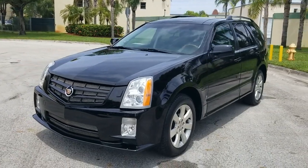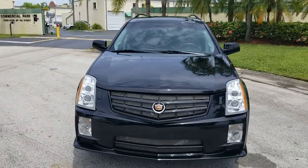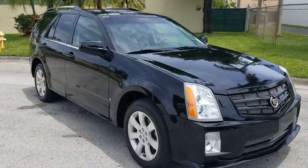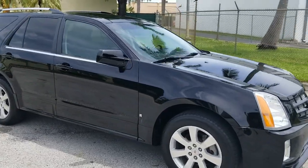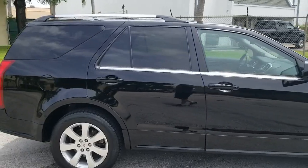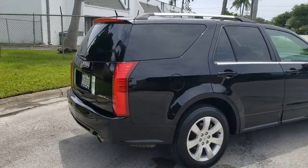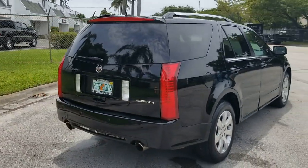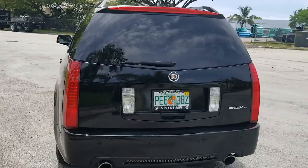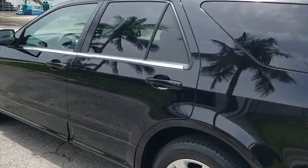Greetings from National AutoSail in sunny South Florida. This is a 2009 Cadillac SRX4 in beautiful condition, loaded up with navigation, sky roof, all-wheel drive — really in outrageous condition inside and out. It's black on black, which is a luxurious color. Let's go ahead and take a closer look.